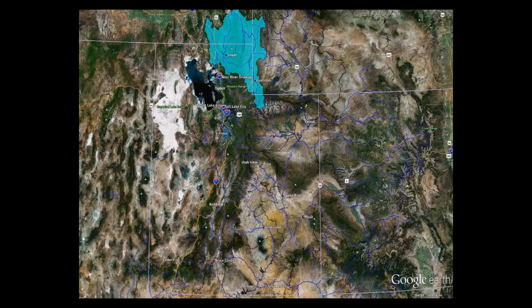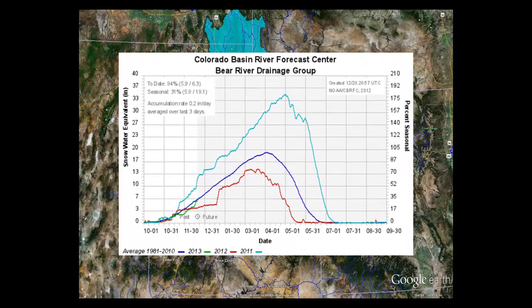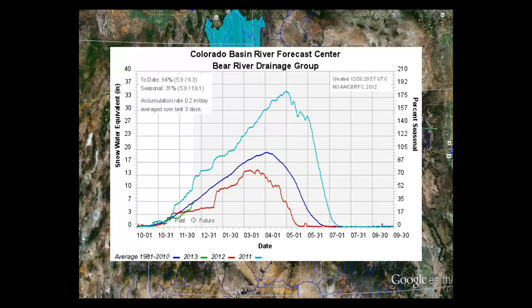The basin we're looking at is the Bear River Basin in aqua color, located at the far northern part of Utah. This drainage also encompasses parts of Idaho and Wyoming. The graphic we're looking at now has the y-axis with snow water equivalent, or SWE, which is the measurement of water in the snowpack and how we measure water in the mountains for our water supply forecast. The x-axis has time starting from the beginning of the water year.